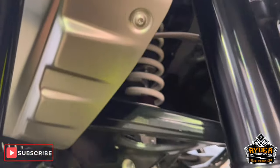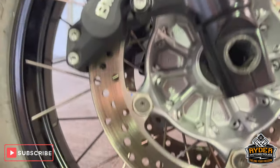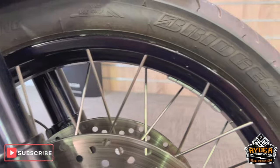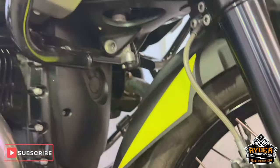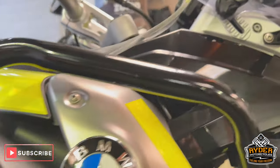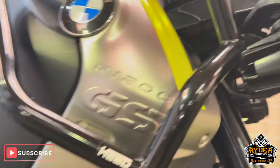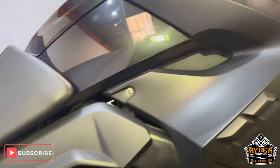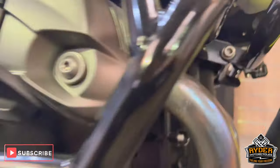This is the suspension coming down the right-hand fork leg, around the front wheel on the right-hand side — it's all nice. Got the crash protection higher up, and also got the spotlights on both sides.